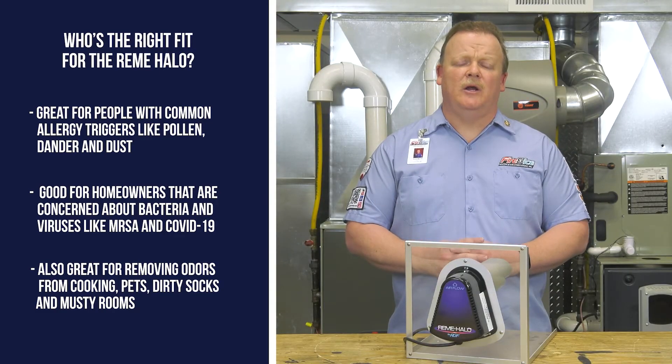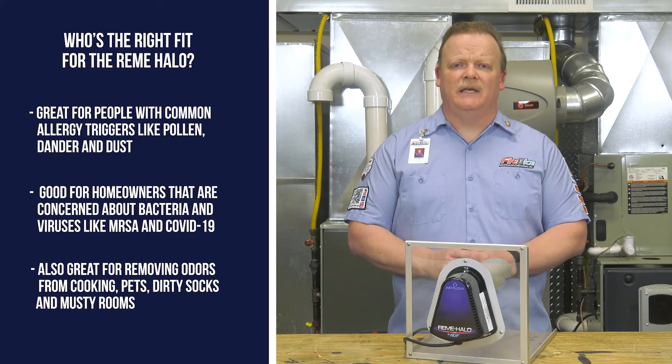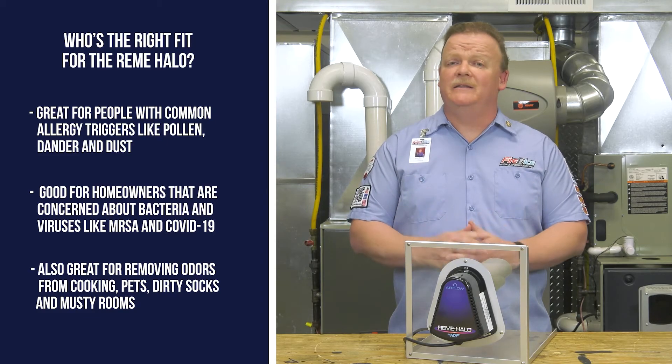I personally have a Remy Halo air purifier in my home. I'm concerned about safety, and my family's concerned about safety. It's the best thing on the market — I wouldn't settle for anything less for my family.